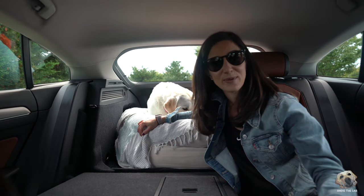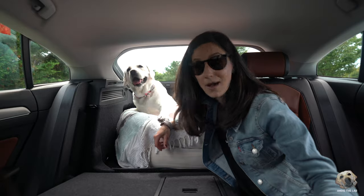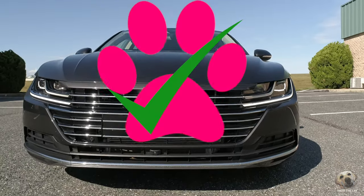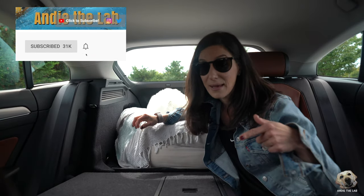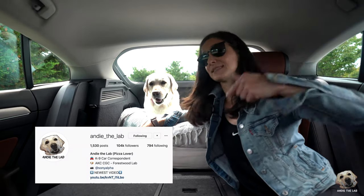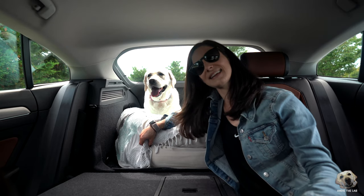Big thanks to Volkswagen for letting us lab test this 2019 Arteon. Andy, is it lab approved? This is totally lab approved. We'd love it if you'd subscribe to our channel — turn that bell on and you'll know when our next lab tested review is up. Follow Andy on Instagram to see more photos of this Arteon all week long. We'll see you next time!